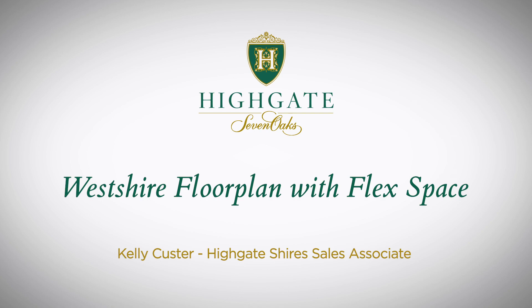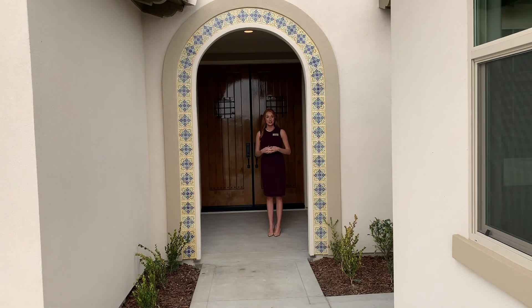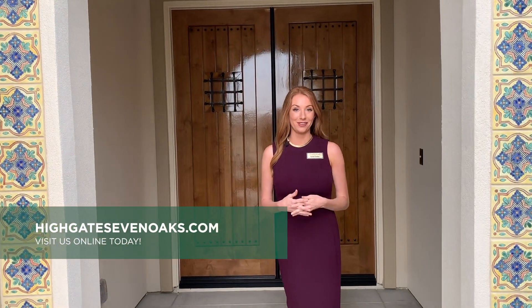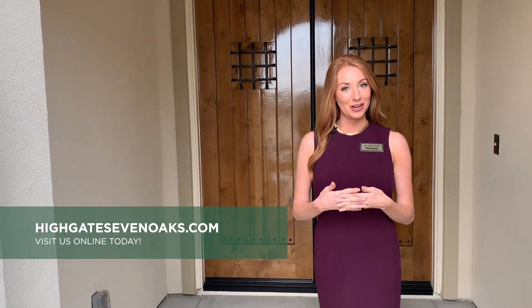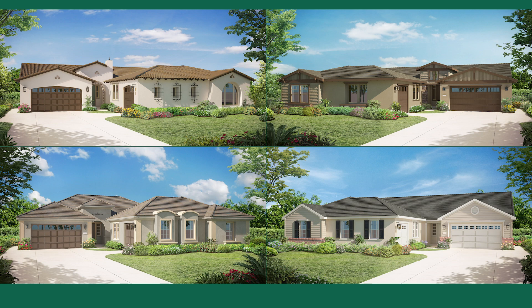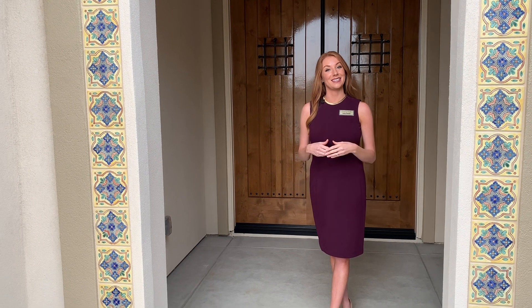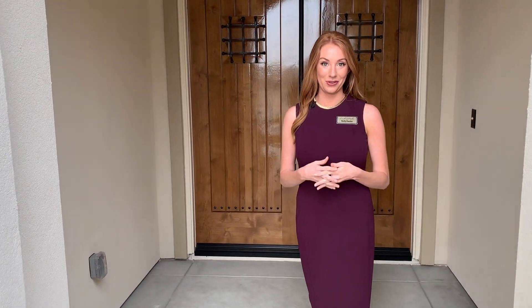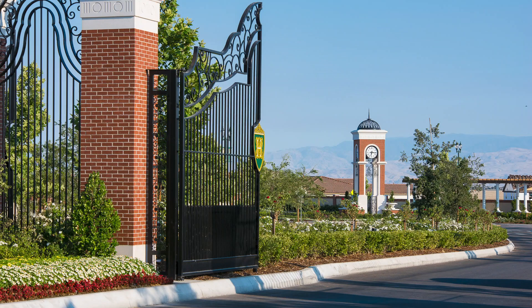Today I'm going to give you an exclusive tour through Castle & Cook's new West Shire plan. This is our multi-generational floor plan with two separate private living spaces. The entire home is about 3,200 square feet, four bedrooms plus a den, three and a half bathrooms, and a three-car garage. What's unique about this space is that you have two full kitchens and two private living quarters, all behind the double gates of Highgate Shires. So let's go take a look.